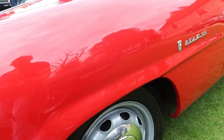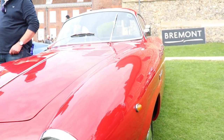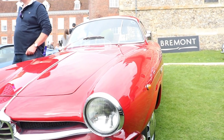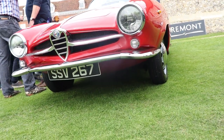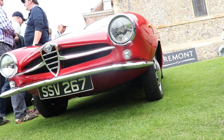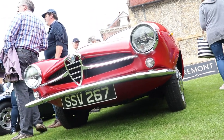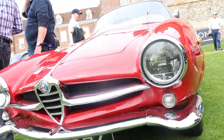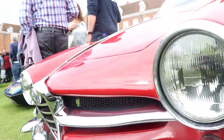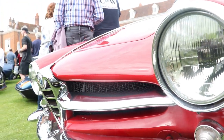The car was created and built for the purpose of being homologated with the FIA regulations. At that time, the rule was they had to make at least 100 cars. There were some all-aluminium bodied cars, but most of them are steel-bodied with aluminium doors, bonnet, and boot. Imagine this technology in 1959 — it was something really special.